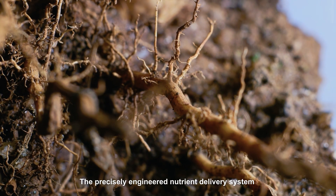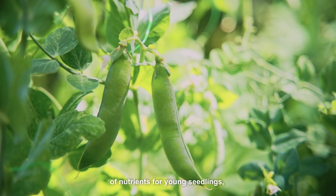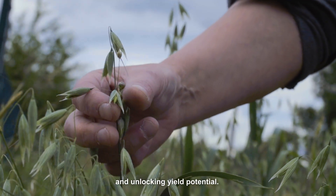The precisely engineered nutrient delivery system activates the microbiome, resulting in improved bioavailability of nutrients for young seedlings, fostering stronger crop growth and unlocking yield potential.